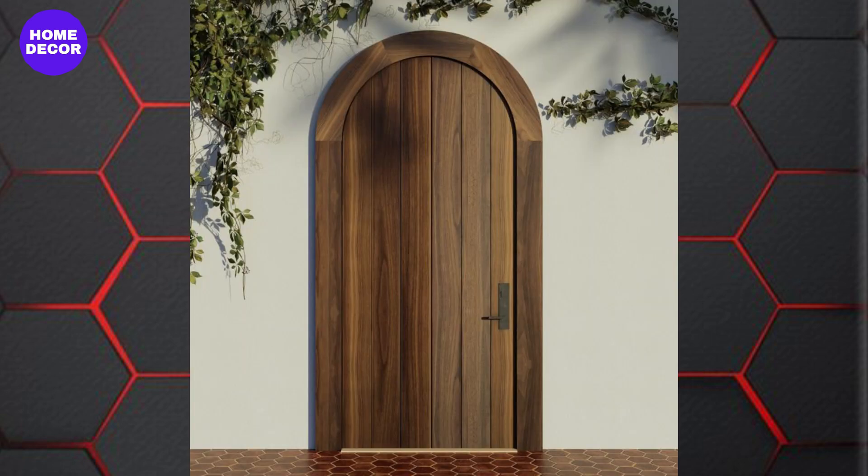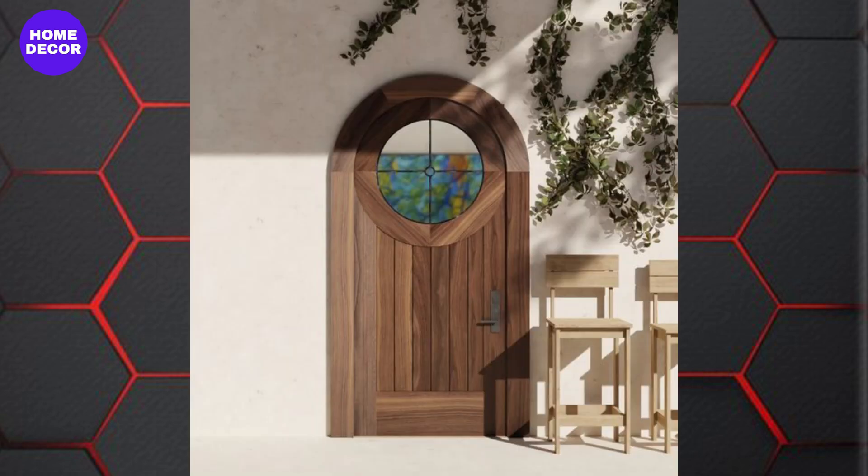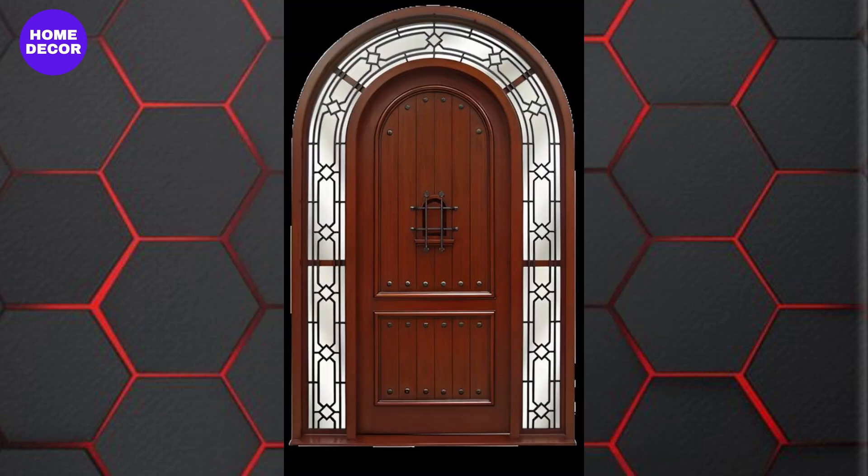19. Arched Wooden Doors: Arched doors are timeless and elegant, adding a touch of old-world charm. These designs are particularly popular for grand entrances, creating a sense of luxury and tradition.